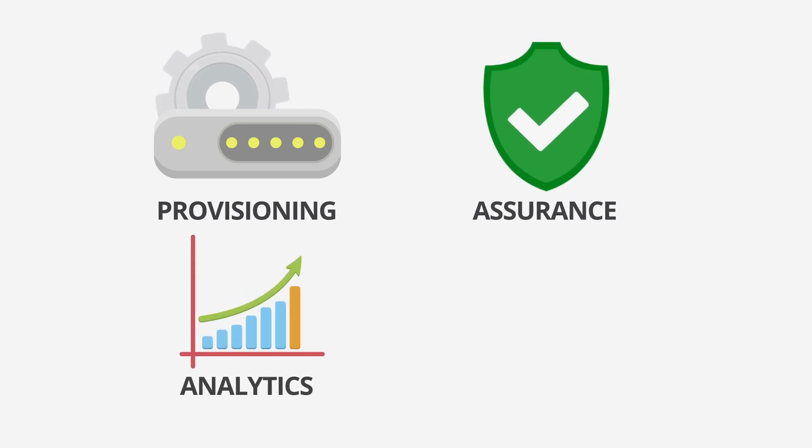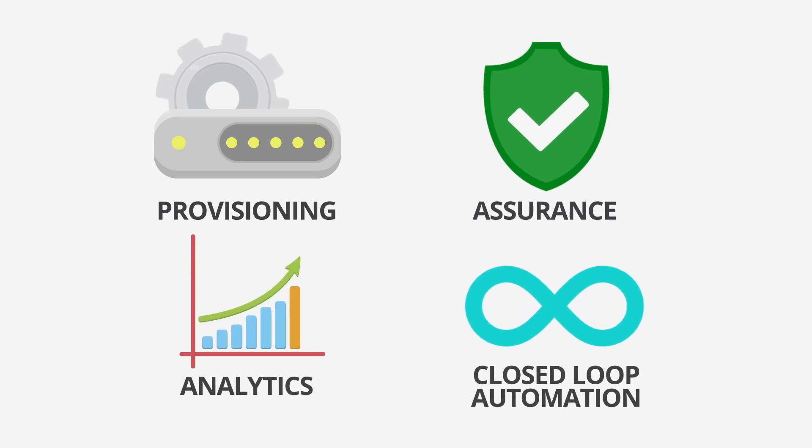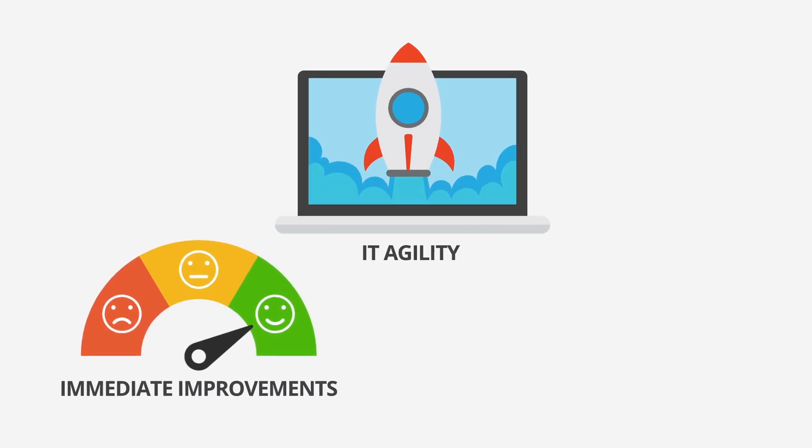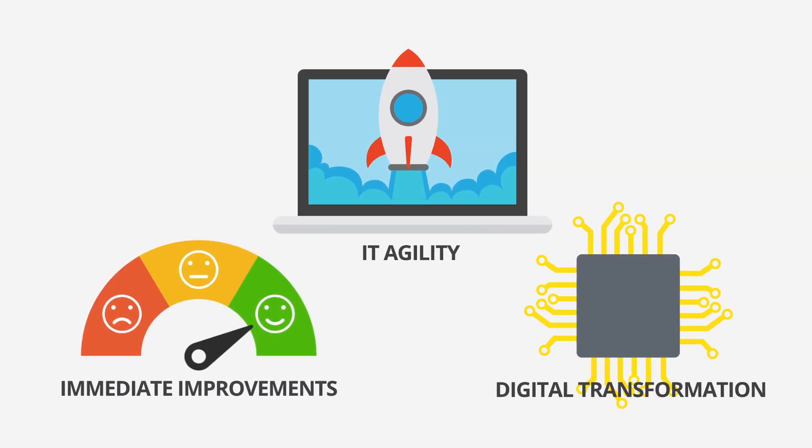Atom's workflow automation suite combined with its provisioning, assurance, analytics, orchestration, and closed-loop automation capabilities across 45 different vendors and multiple domains makes it a unique solution to achieve immediate improvements in IT agility and accelerate digital transformation.